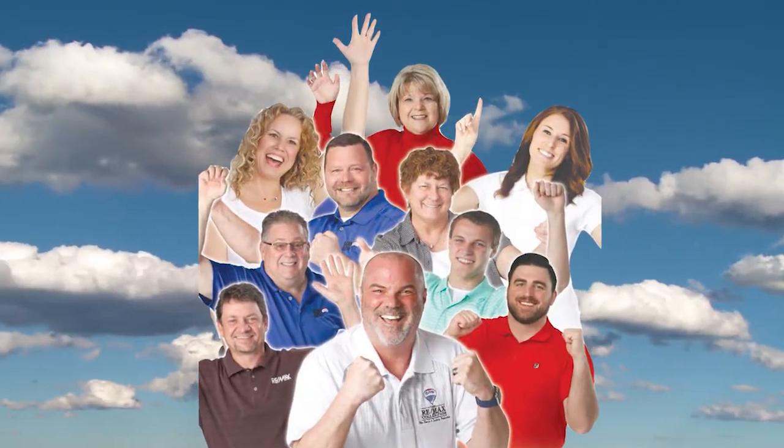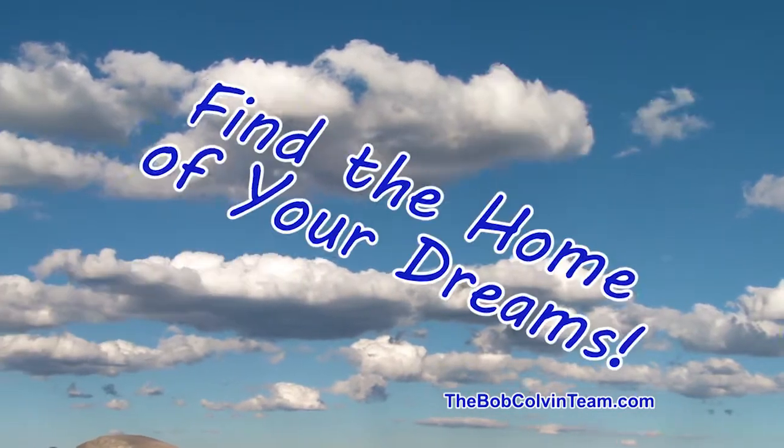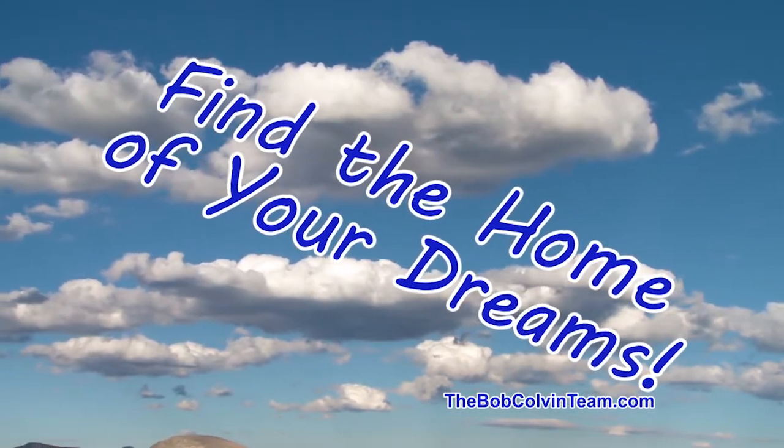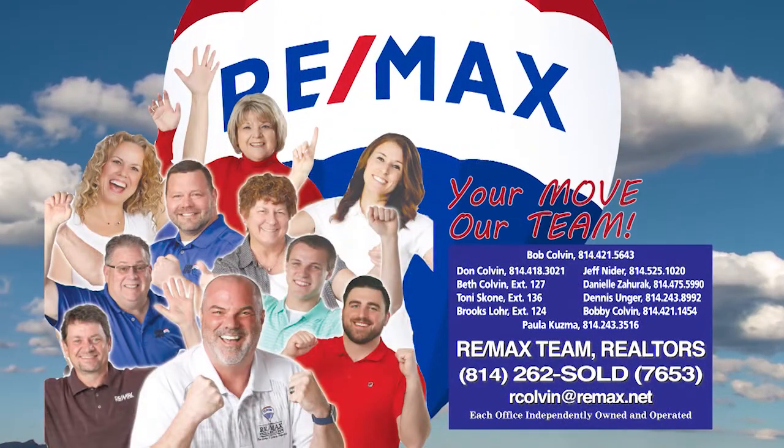The Bob Colvin team at RE-MAX Team Realtors is happy to help you sell your property, happy to help you find the home of your dreams, and happy to get you moving. Learn more at thebobcolvinteam.com.